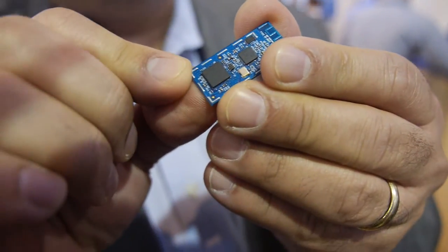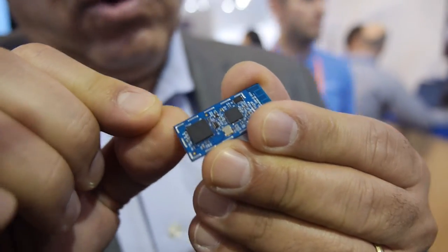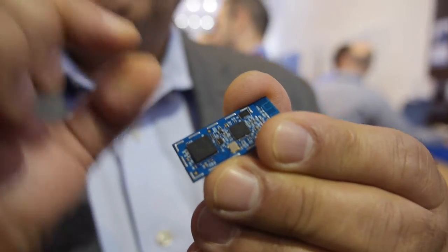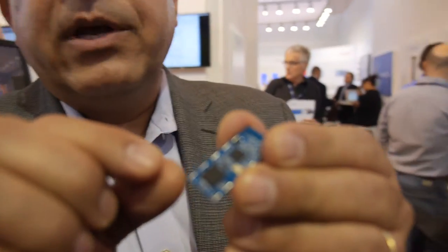It's only 3.1 by 3.1 millimeters square — the world's lowest power for active current and leakage current for battery-powered applications. World's lowest power Wi-Fi, combined with our SAMD21.